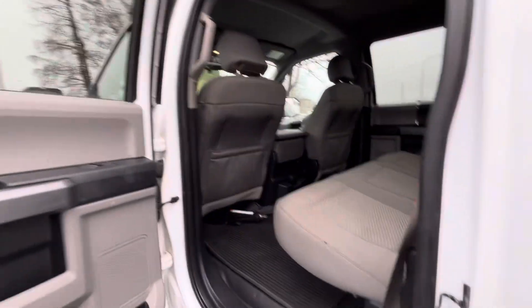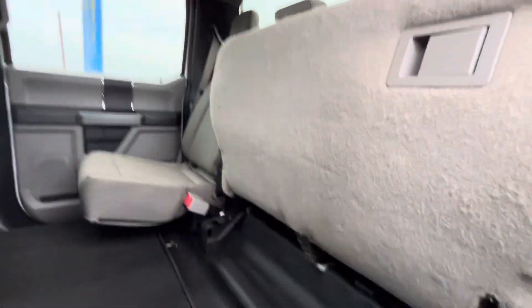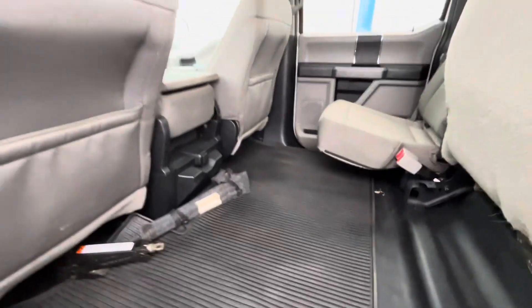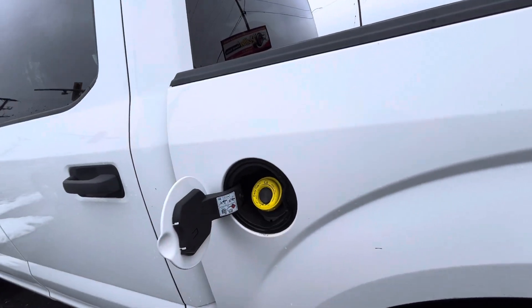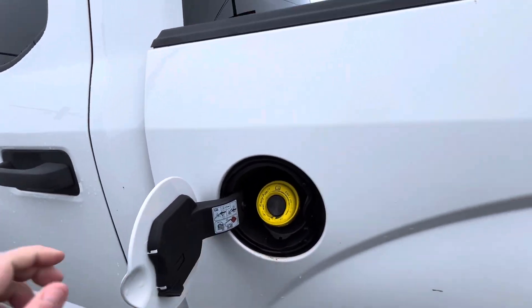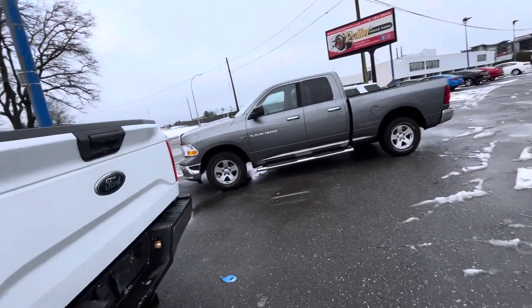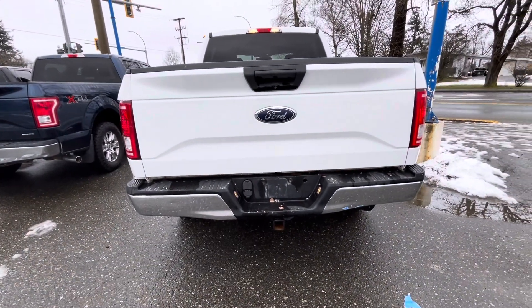Nice spacious cabin for anyone in the back seats. You get tons of space — even more if you don't have your back seat friends with you. There's a jack and tools thrown in there by our mechanics, and a little gas cap holder so you're not worrying about losing the cap when you fill up.